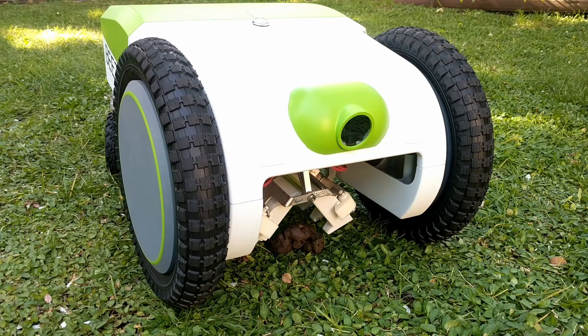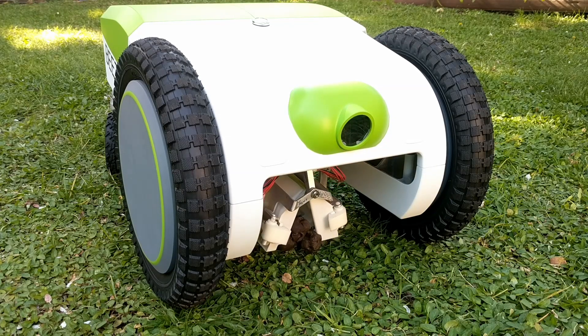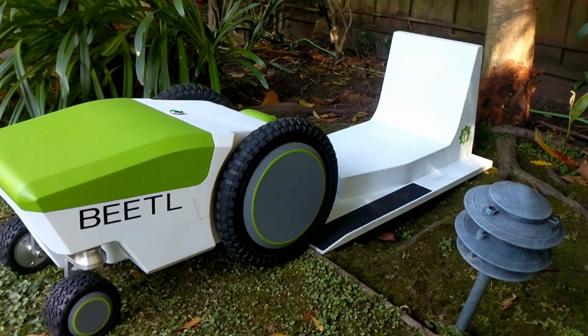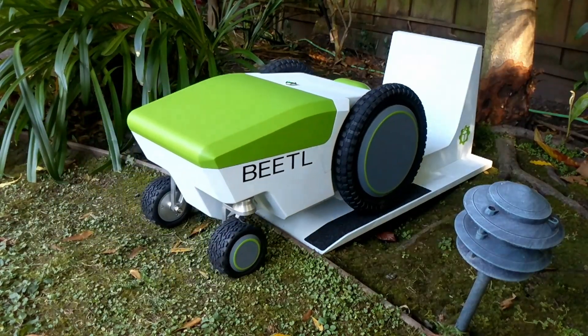Once it's identified a pile, Beetle navigates to it and collects it using the simple lift-and-pick mechanism. The filled cartridge is then dropped off at this in-ground composter.